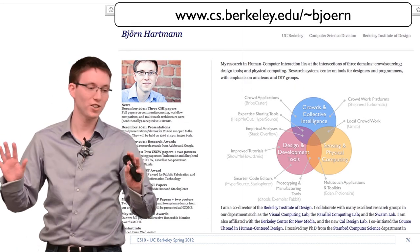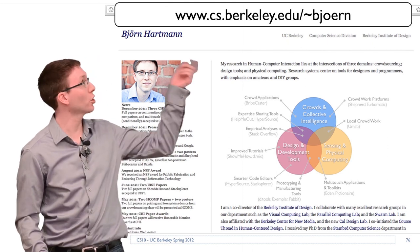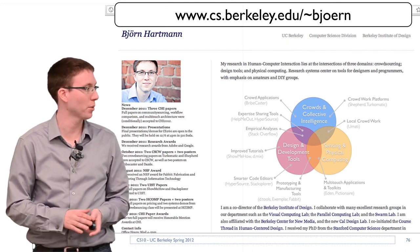These are just two projects from a whole raft of a dozen or more. If you're interested, just go to my website, cs.berkeley.edu/~bjorn. Thank you.